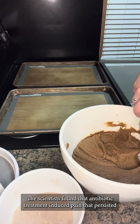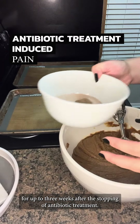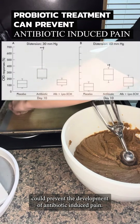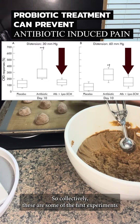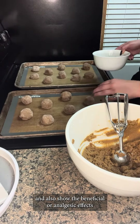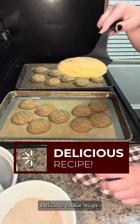The scientists found that antibiotic treatment induced pain that persisted for up to three weeks after stopping antibiotic treatment, but excitingly, they also found that probiotic treatment could prevent the development of antibiotic-induced pain. Collectively, these were some of the first experiments to show a link between antibiotic use and gut pain, and also show the beneficial or analgesic effects of taking a probiotic to alleviate gut pain. Delicious cookie recipe!